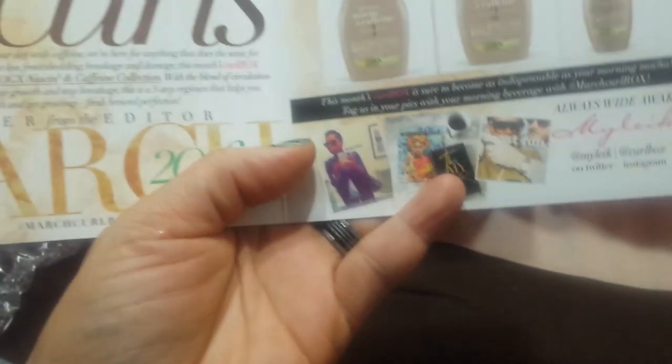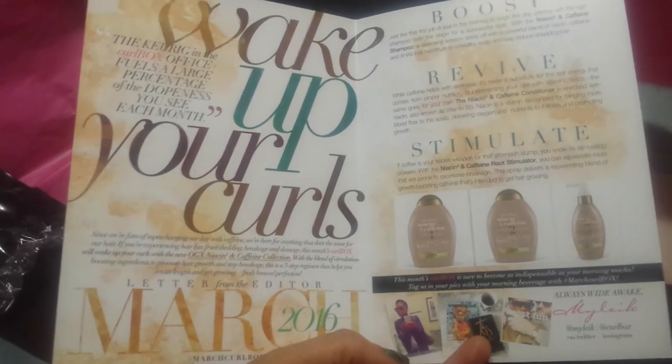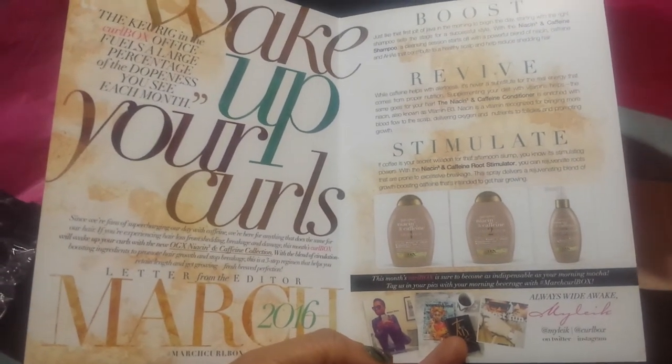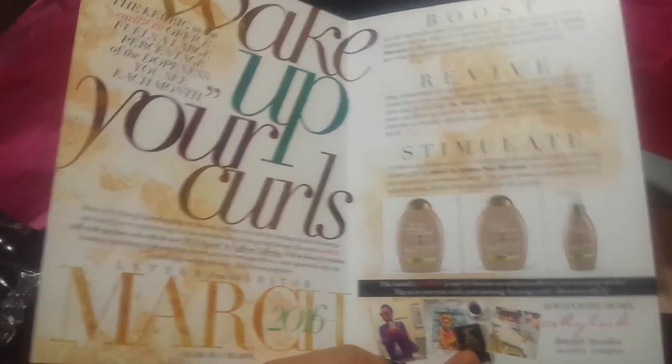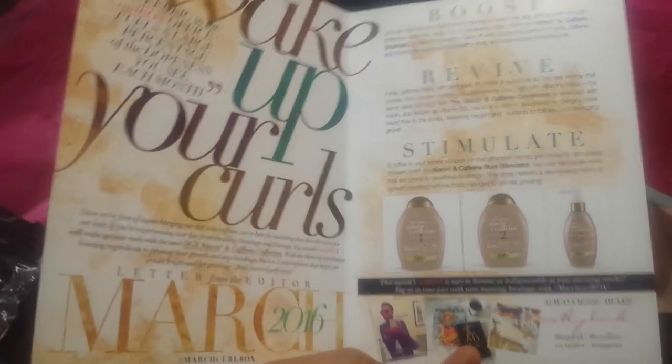Not a whole lot of them. So that is the Curl Box, March 2016. If y'all have any questions, comments, concerns, leave them down below. Please subscribe and share this video. Be blessed. Bye!